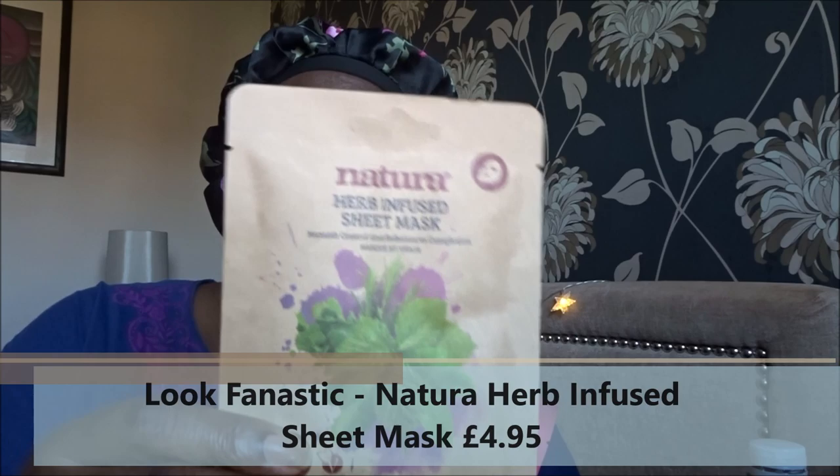I didn't get any face cleansers in August but I got loads of face masks. From ASOS I got a GlamGlow Super Mud mask — I'm going to put this on now. From Look Fantastic I got a herb-infused sheet mask, which I've received before and know is a nice, moisturizing, plant-based mask. And from Eve's Parcel I got a Korean one called Hello Skin, which I might try as well.